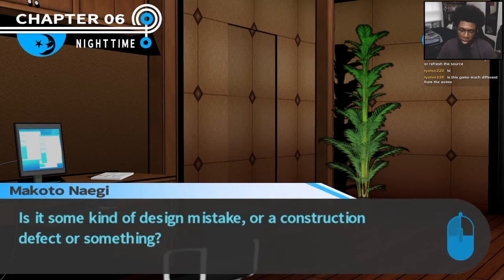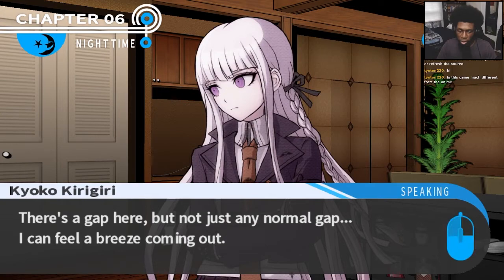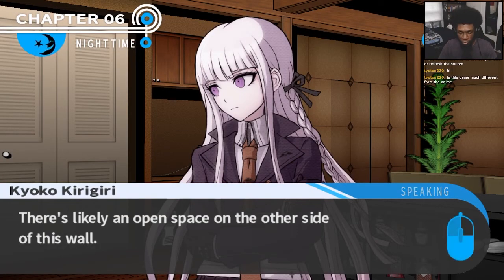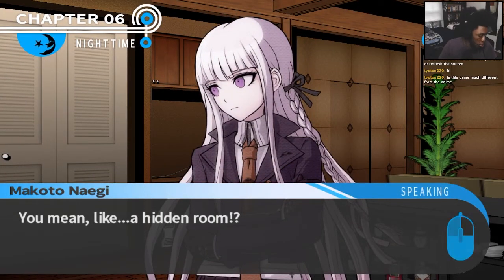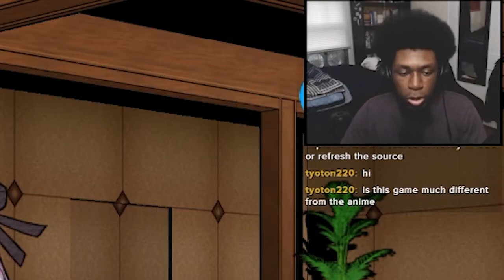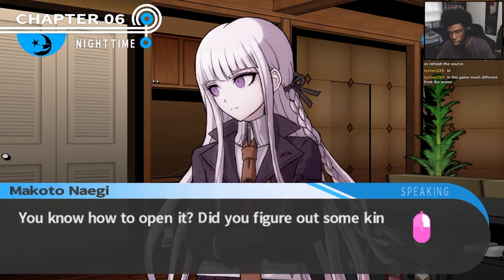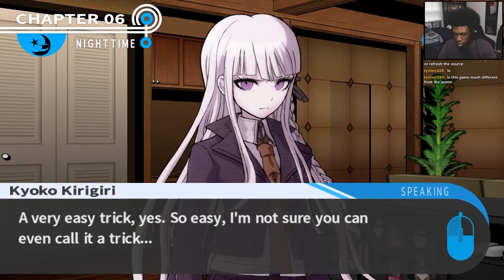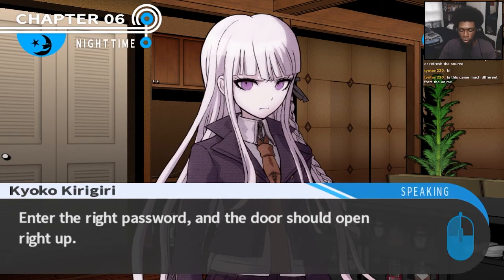There's a strange gap in the door — is it some kind of design mistake or a construction defect? There's a gap here, but not any normal gap. I can feel a breeze coming out. A breeze? It's likely an open space to the other side of this wall — open space. Does that mean there's a hidden room? A secret door, secret tunnel. I think I might know how to open it. By all means, open it. I saw a program on that PC that I think controls it. Enter the right password and the door should open right up.